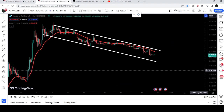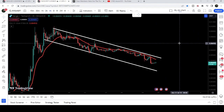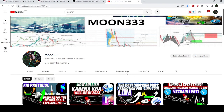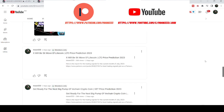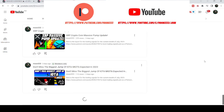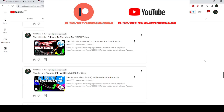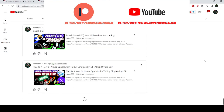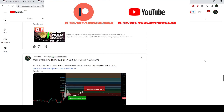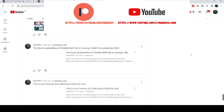I would also like to show you this down channel that is formed on the four-hour time frame chart. But before starting this analysis, if you are not subscribed to my channel then do hit the subscribe button for more trading signals. You can also join me and support me as a YouTube member or as a Patreon member, as I am sharing different trading signals there.